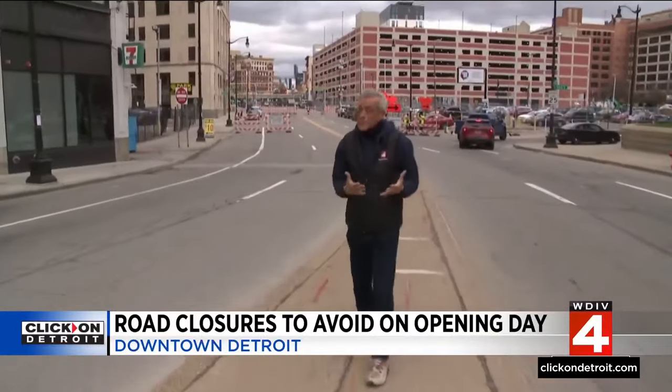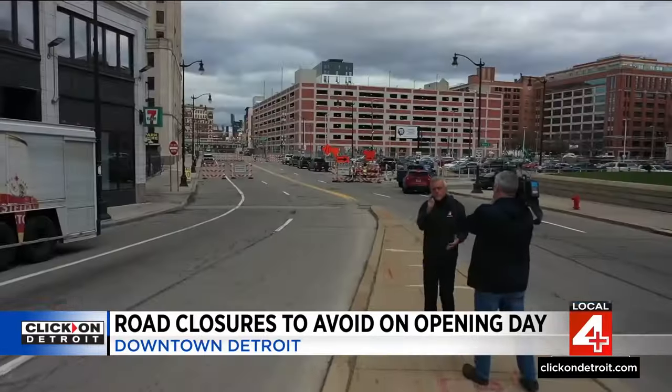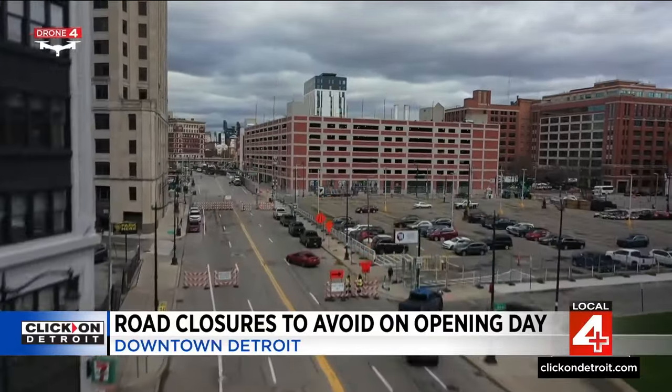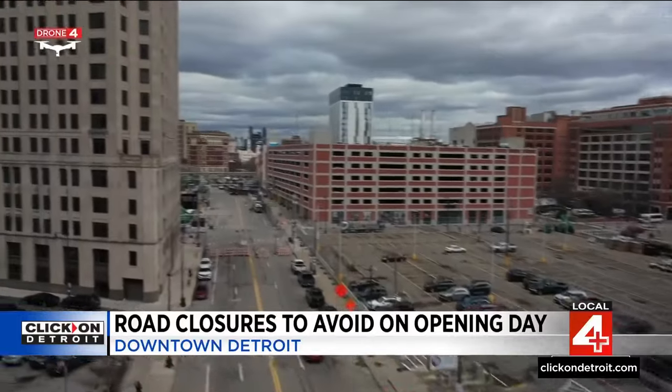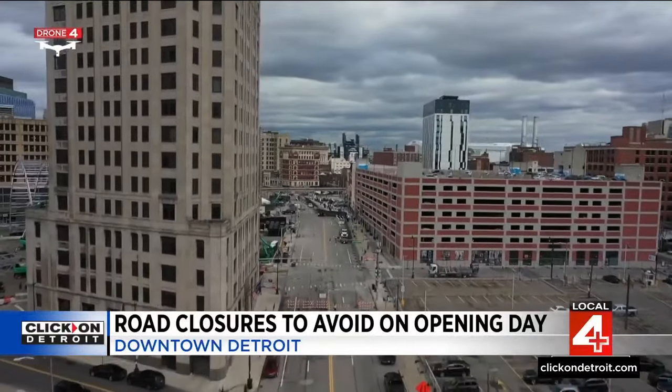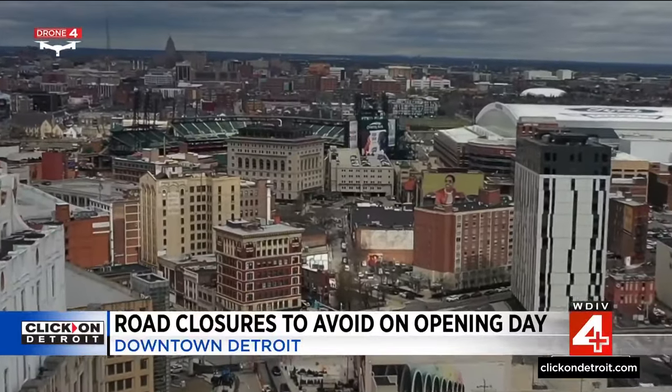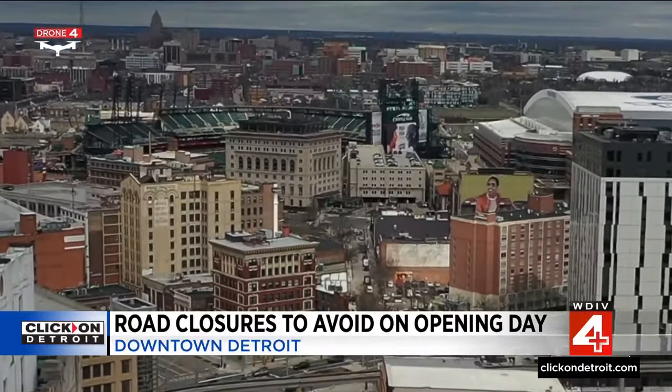Here's what stands out as a possible red flag on opening day. Here on Randolph, we have barricades at Fort and Lafayette. Beyond them, that's the NFL Draft setup. But you can see Comerica Park right from here, so some people trying to get to opening day might be caught off guard by these street closures.